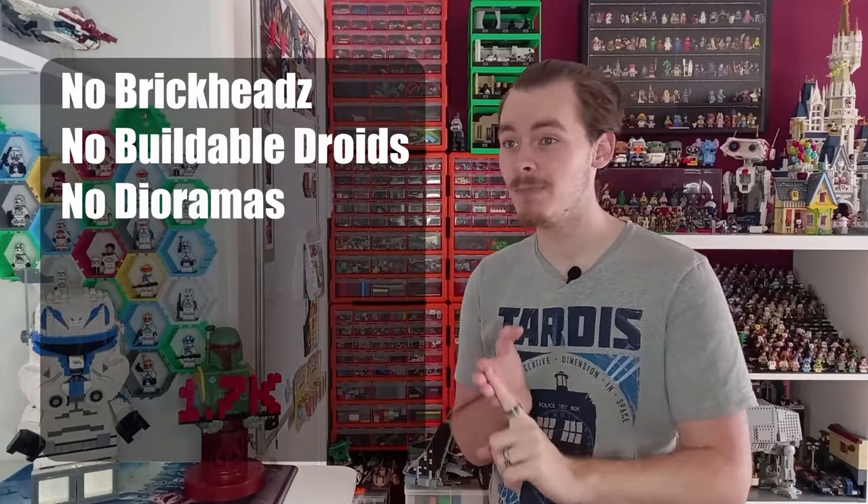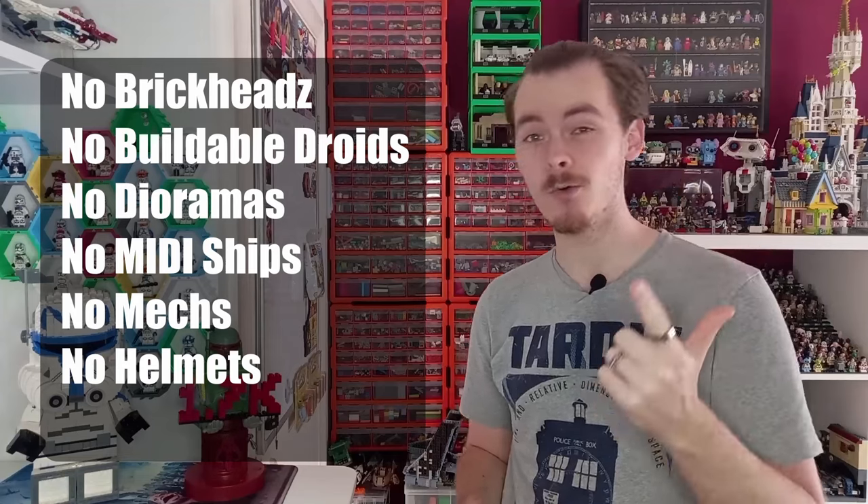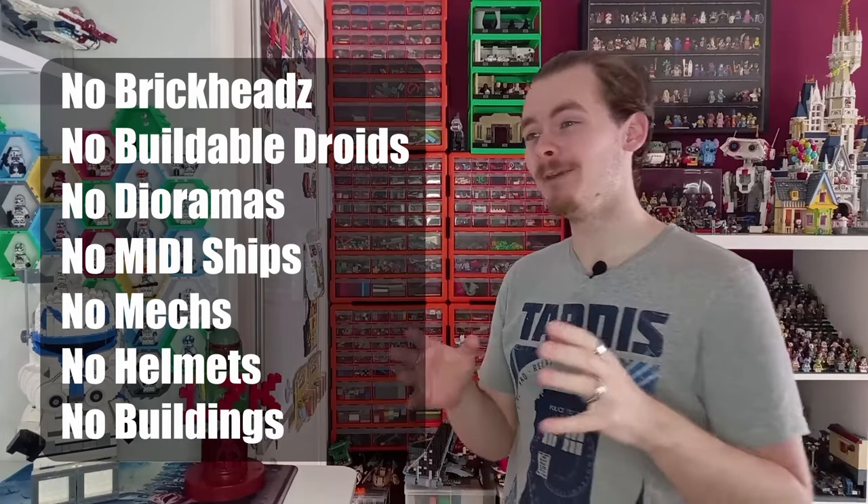We haven't used all of these sets because it just isn't possible with the data we've got around either the LEGO sets themselves or the in-universe builds for Star Wars. I have excluded all of the brick heads, the buildable droids, dioramas, midi-scale ships, mechs, helmets, and all of the buildings like the Yavin Temple, because they are held to separate parameters. The midi-scale ships, for instance, are all sized to a size that LEGO want, much like some of the D2C sets that have a price point to meet or a piece count to keep.